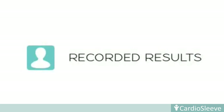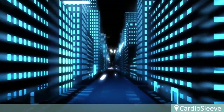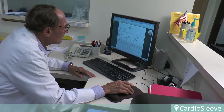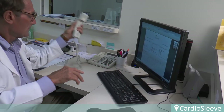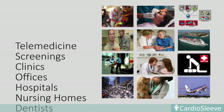Recorded results. All patient-recorded results are stored in the HIPAA-compliant cloud for charting, review, archival, billing, and transfer by the clinician at any time. As remote monitoring, diagnosis, and treatment is becoming more mainstream, CardioSleeve is the perfect tool to equip clinicians at any point of care for telemedicine, screenings, clinics, offices, hospitals, nursing homes, EMT, rescue, and even for use in the military.